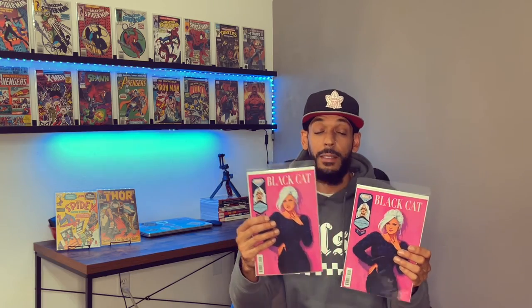Next I have Black Cat issue #4 — the Jim Bartel cover. Look how dope these are. Imagine that slabbed at a 9.8 on your wall. Same for Silk #1 — the Jim Bartel Women's History Month cover — and Ghost Rider #1. I grabbed two of those.